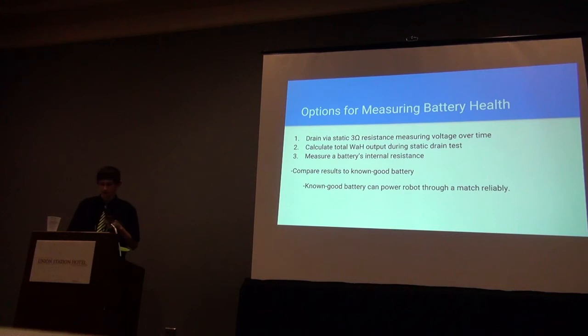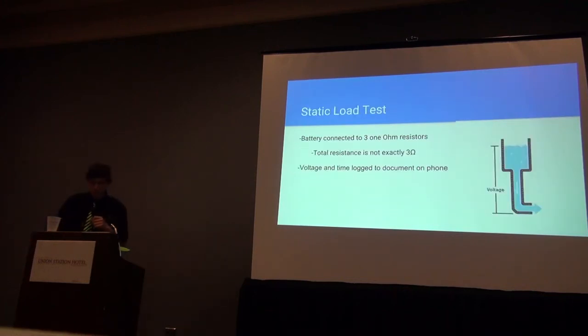Our test bed can measure the health of a battery in several ways. We measured the time batteries lasted under load before dropping to 11.5 volts, the total power provided, and the internal resistance. We took measurements on a known good battery to establish a baseline and compared other batteries to it. The approach was to connect the battery to a static load of 3 ohms, recording voltage every 5 seconds to a log on the phone and stopping at 11.5 volts so as not to damage the battery. It turned out the resistance from wires and connections was around 0.2 ohms, giving us a total of about 3.2 ohms. Because of that, we had to redo some tests. When making a test bed, I would recommend checking everything with a multimeter before actually collecting data from it.